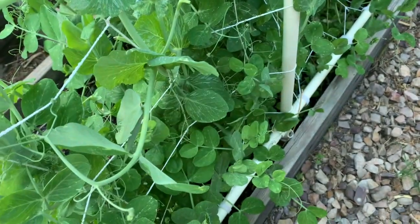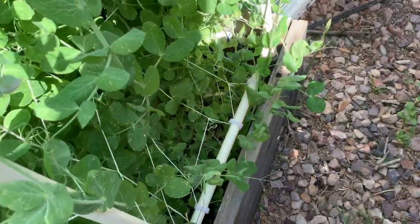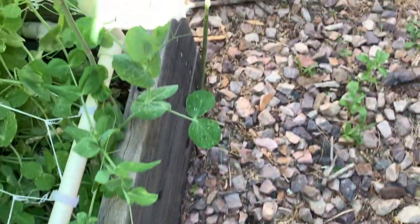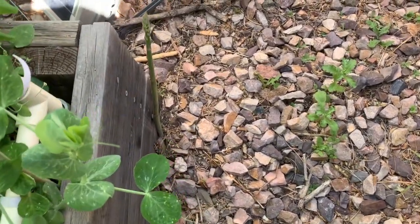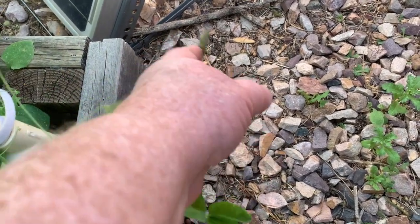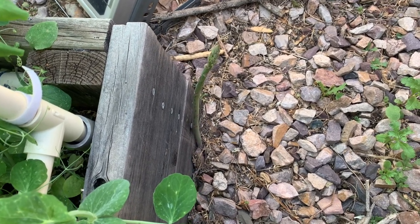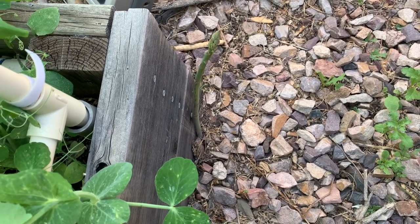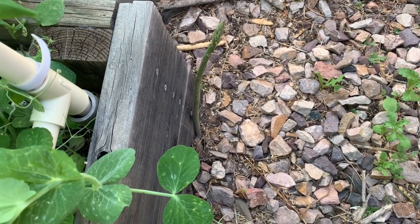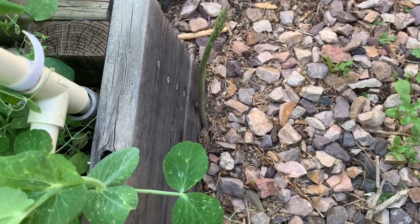This is April 2nd, 2021. I just wanted to show you this asparagus right here — it's growing outside of the bed that I planted it in. Asparagus will spread through their root system, so obviously it's growing outside the bed. Which is fine — have another nice little snack.